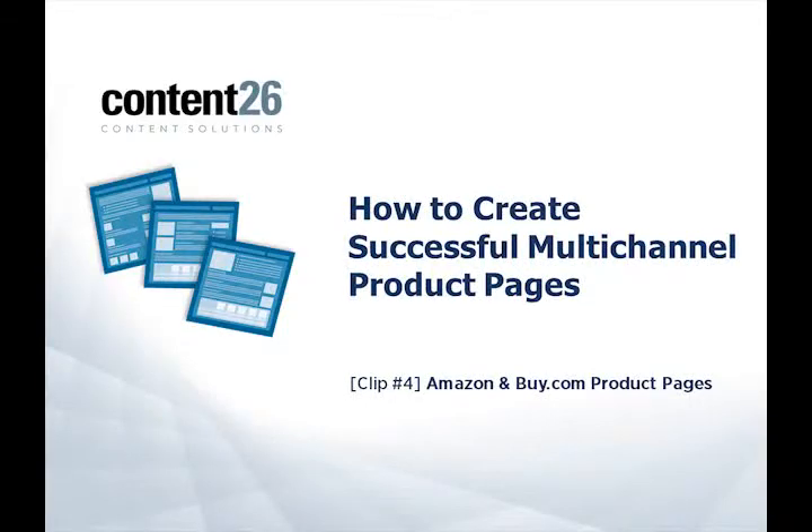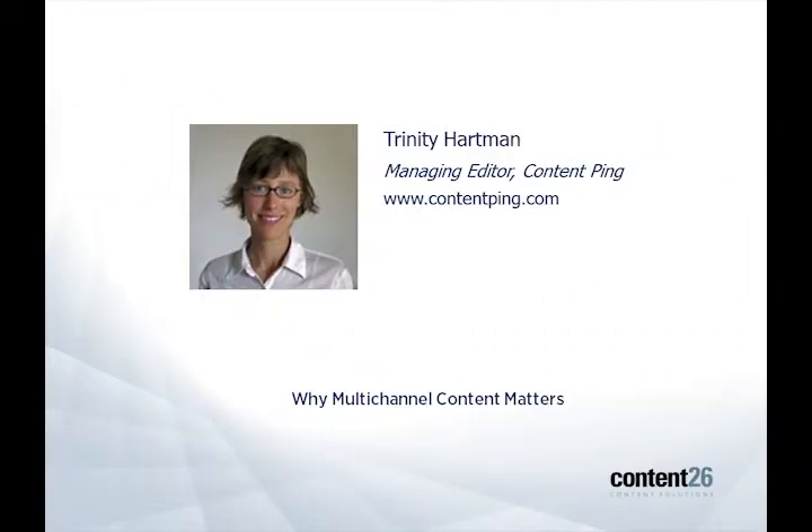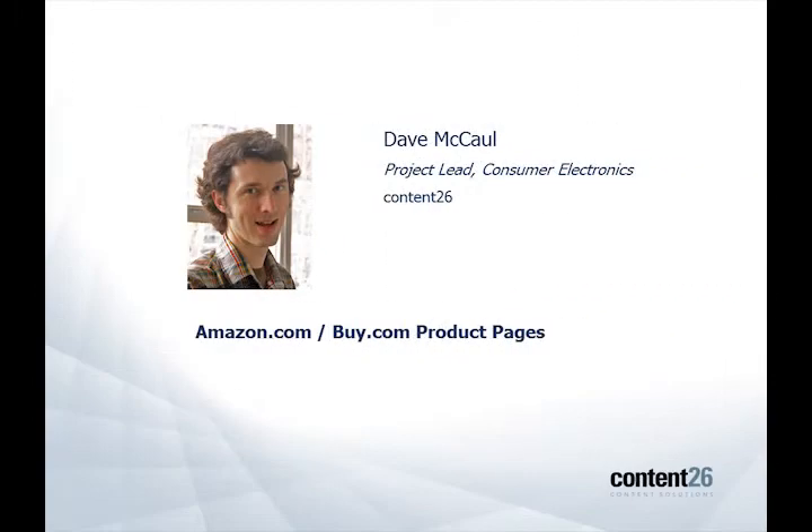Hi, this is Trinity Hartman. I'm the managing editor of the blog Content Ping, and today you're going to hear an excerpt from a webinar we recently hosted entitled, How to Create Successful Multi-Channel Product Pages. And in this clip, you're going to hear Dave McCall look at Amazon and Buy.com product pages.